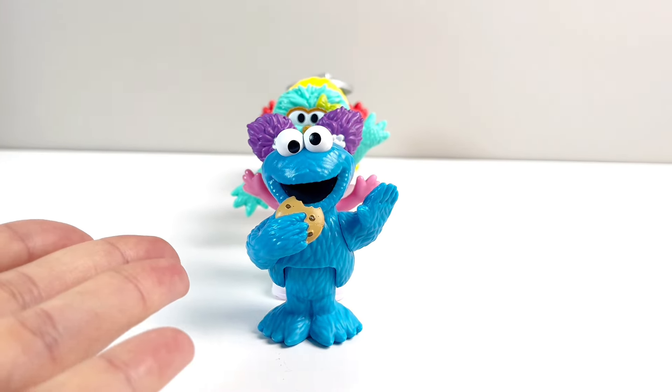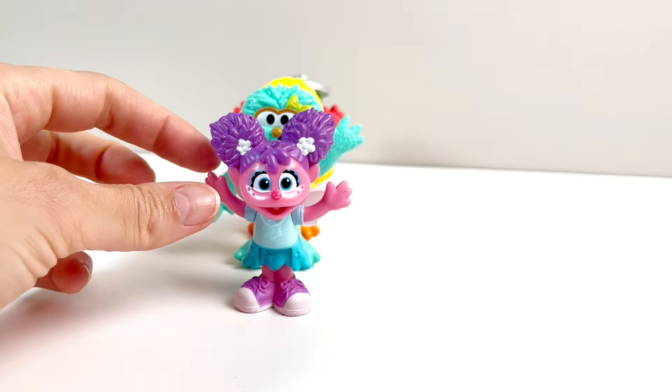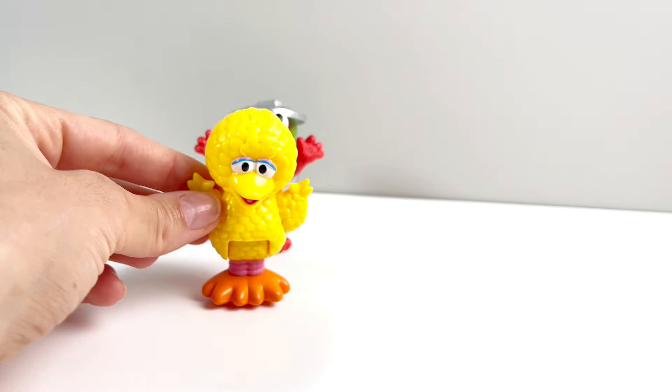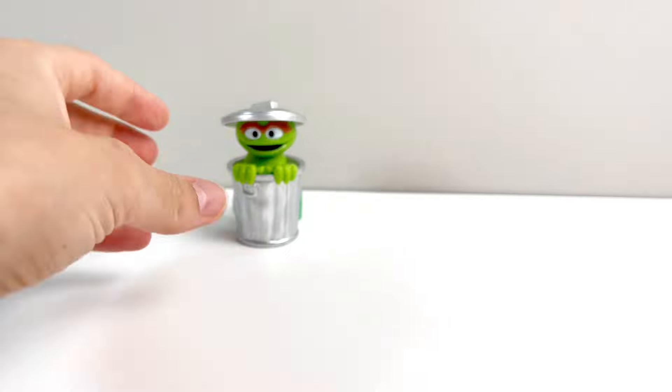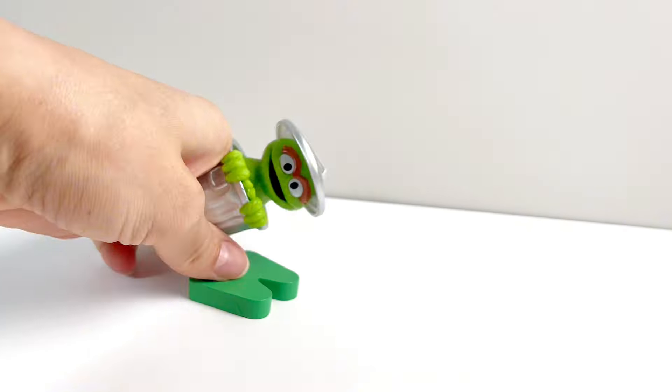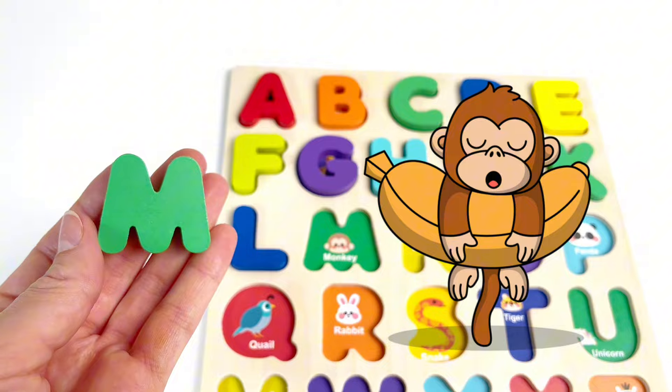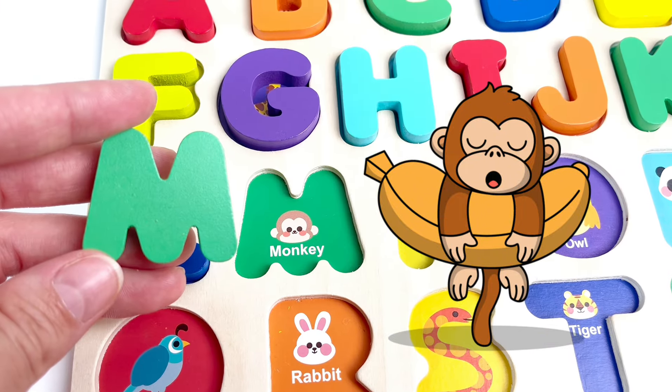Oh, it's the Sesame Street characters. Cookie Monster, Abby Cadaby, Rosita, Big Bird, Elmo, Oscar the Grouch. And look, he's got our next letter. It's the letter M. M is for Monkey. Nice.